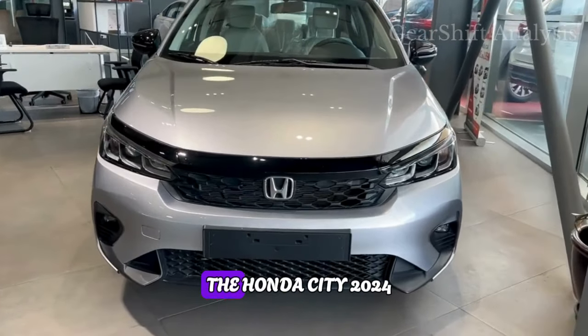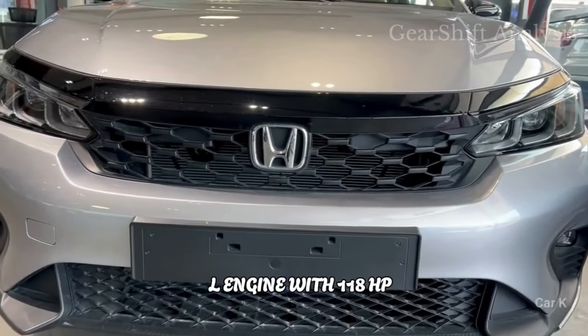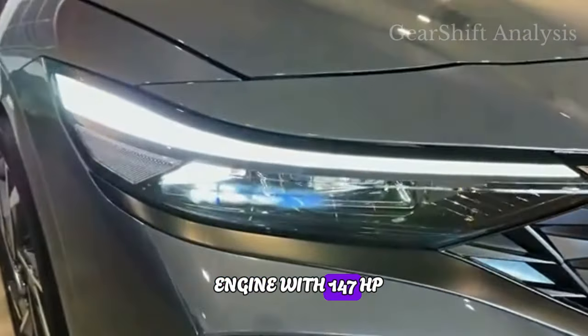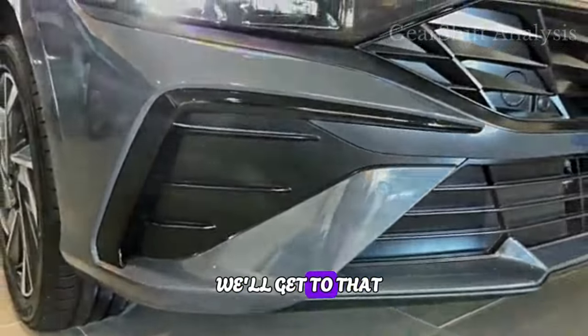Under the hood, the Honda City 2024 packs a 1.5L engine with 118 hp, while the Hyundai Elantra 2024 offers a 2.0L engine with 147 hp. But which one handles better? We'll get to that in a minute.